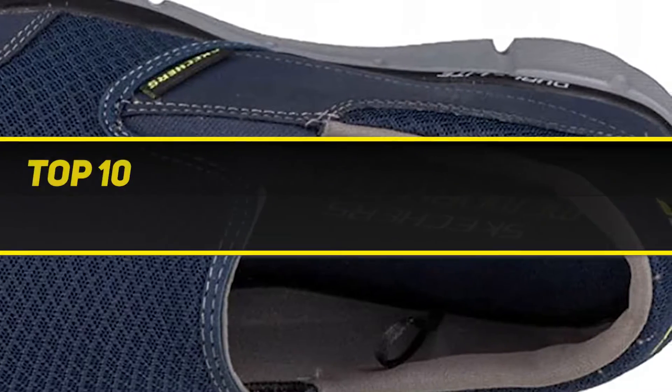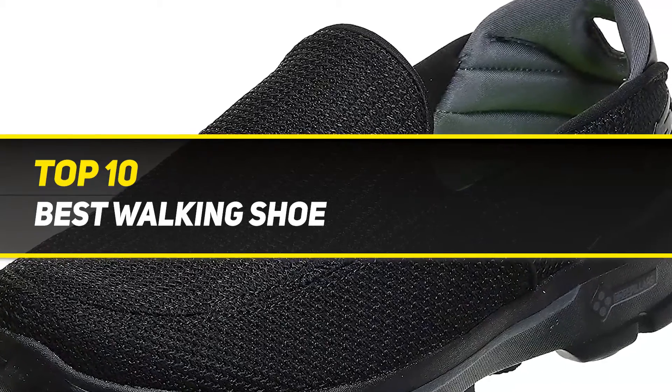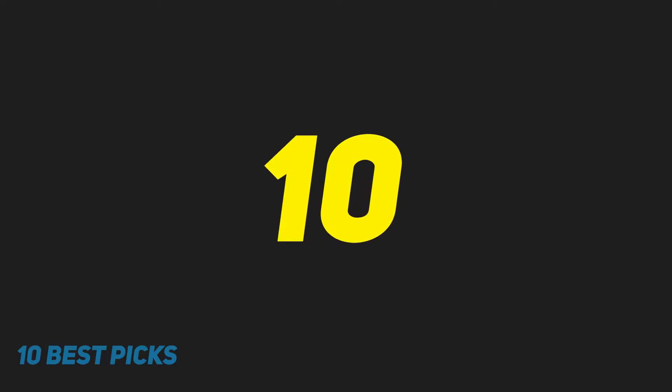10 Best Picks Presents: The Top 10 Best Walking Shoes. Starting at number 10.